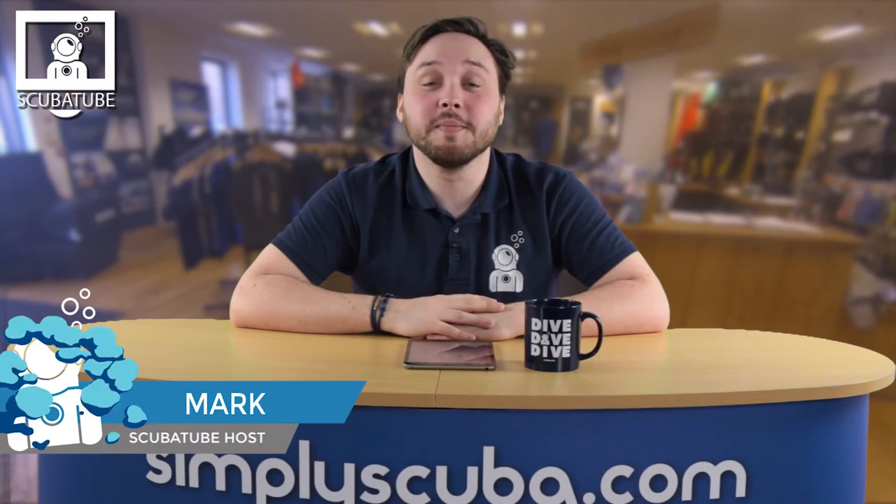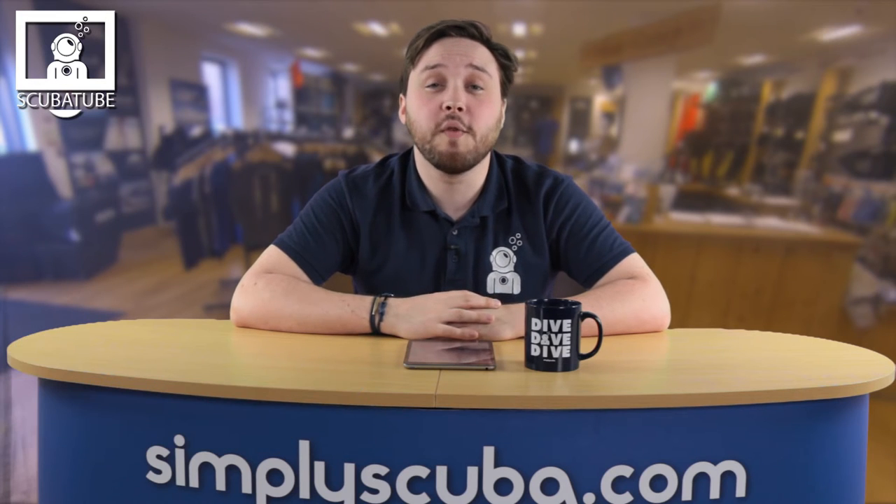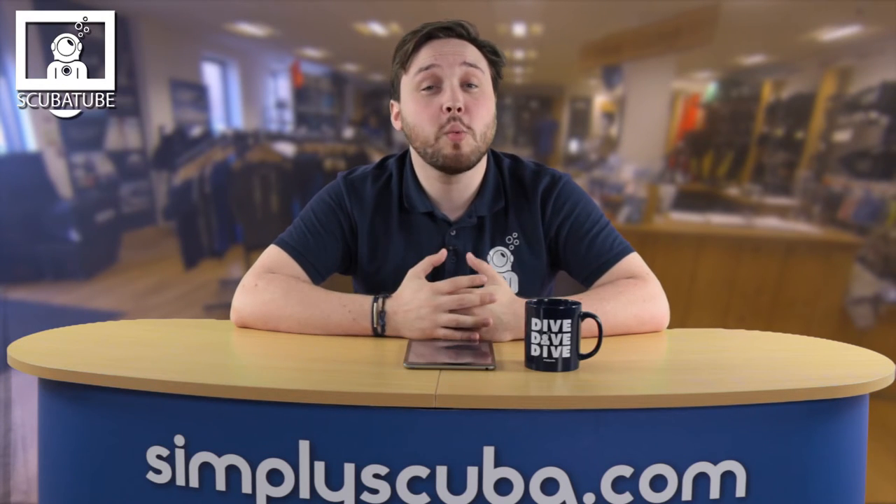Hi guys and welcome to Scuba Tube. In this episode we're going to be talking with Jim, one of the co-founders of Fourth Element, talking about the company, where it's come from and where it's going. But first up we're gonna have a quick look at the news.